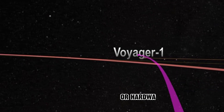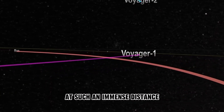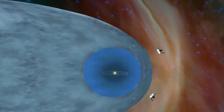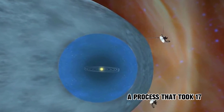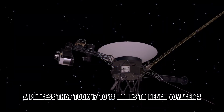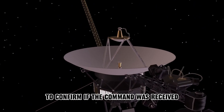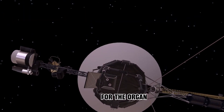Given that refueling or hardware replacement isn't feasible at such an immense distance, NASA had to resort to using backups, safe mode, or software fixes. The engineering team issued commands to resume the system, a process that took 17 to 18 hours to reach Voyager 2. The team anxiously awaited over 30 hours to confirm if the command was received. This was undoubtedly a challenging moment for the organization.